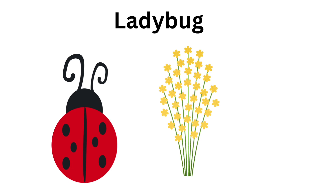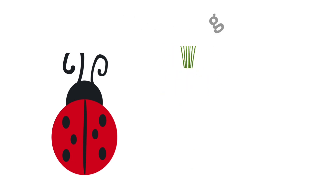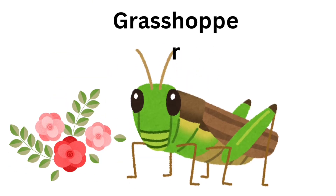Ladybug. Ladybug is red and black. Grasshopper. Grasshopper eats grass.